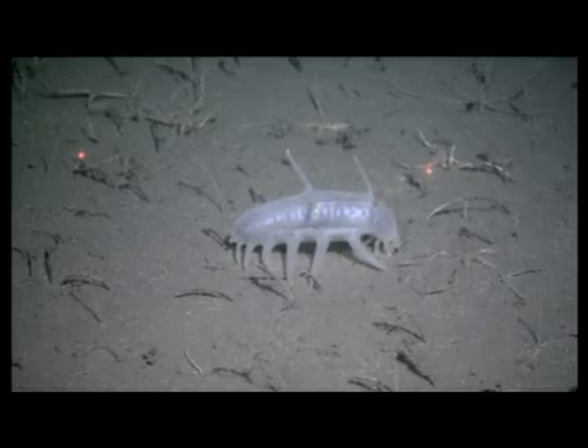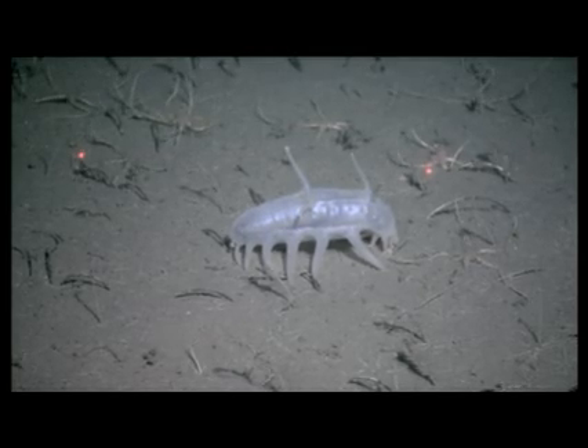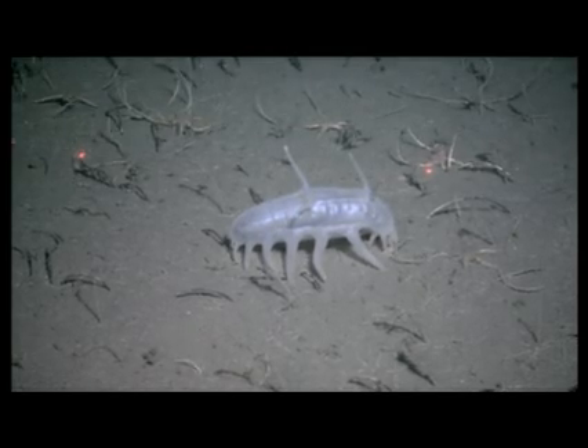Many animals eat sediment. This sea cucumber uses its tentacles to sweep large quantities of deep-sea mud into its mouth. Its digestive system extracts nutrition and excretes what can't be digested, leaving behind characteristic piles of much cleaner sediment.